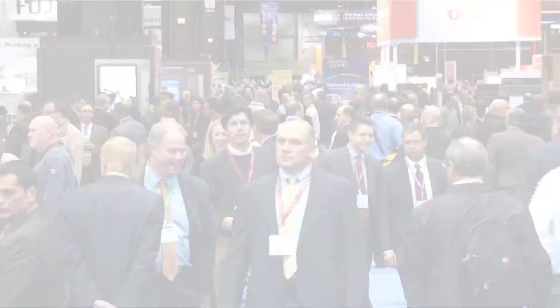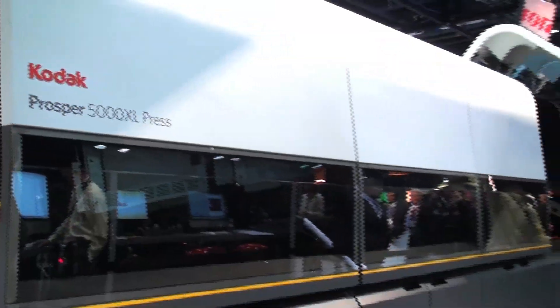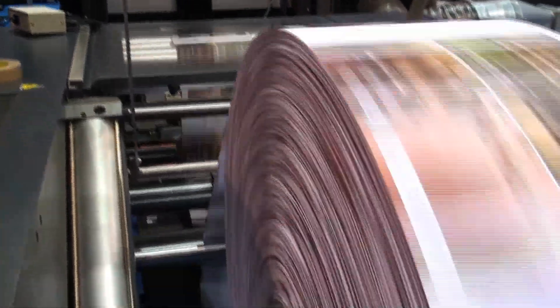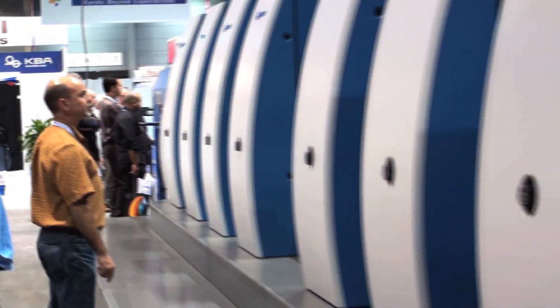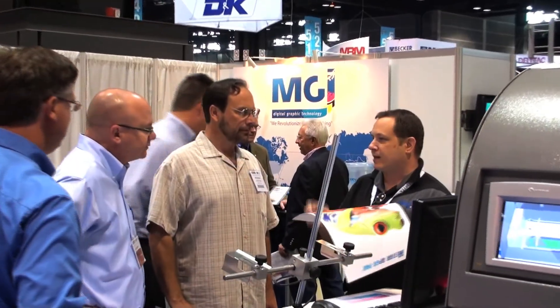The Press and Finishing section at GraphExpo 2011 is the main stage for all the latest innovations in digital, offset, and hybrid print technologies. This highly trafficked show floor destination is a dynamic must-see attraction for showgoers who will come to see, touch, test, and compare the wide variety of equipment demonstrated here.